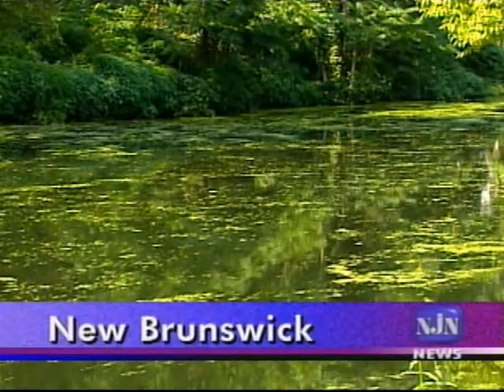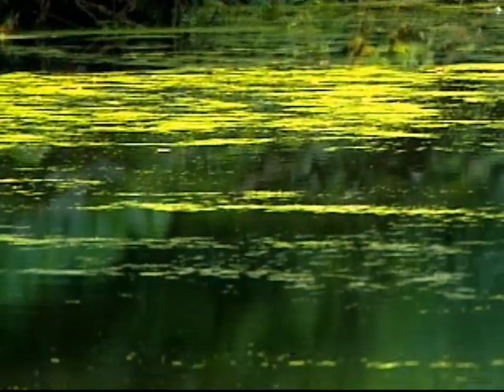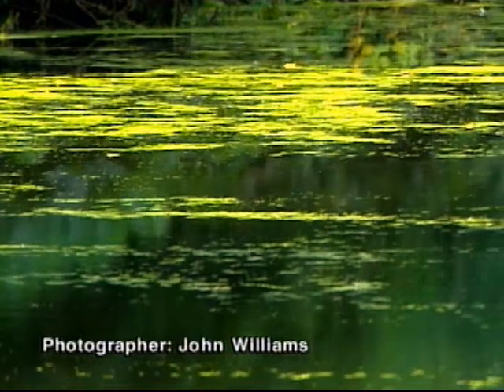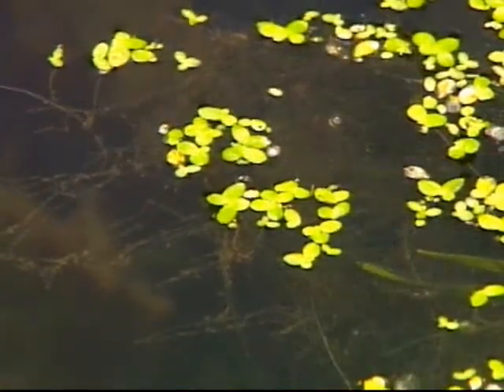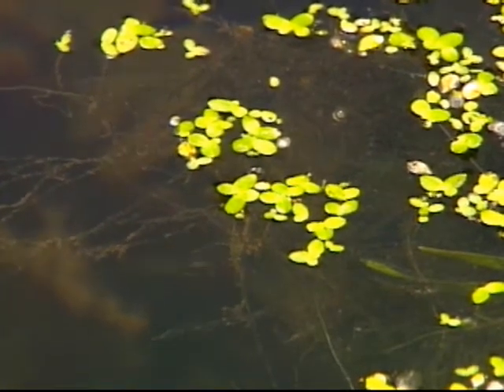Where water has high levels of nitrogen and phosphorus, typically anywhere runoff collects from farms, lawns, and golf courses, duckweed seems to find it. And plant biologists have found duckweed all over the world in around a thousand distinct varieties.